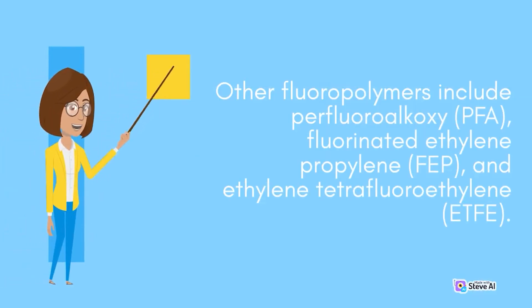Other fluoropolymers include perfluoroalkoxy, PFA, fluorinated ethylene propylene, FEP, and ethylene-tetrafluoroethylene, ETFE.